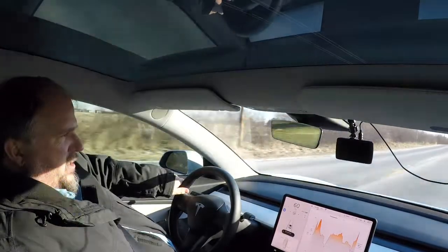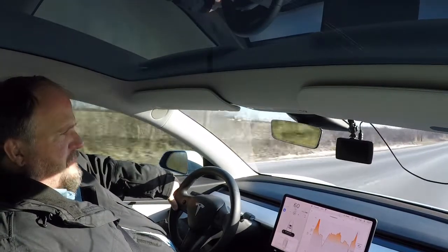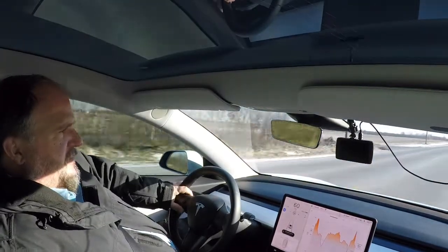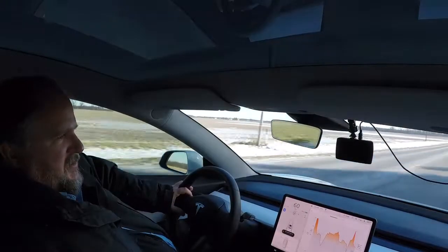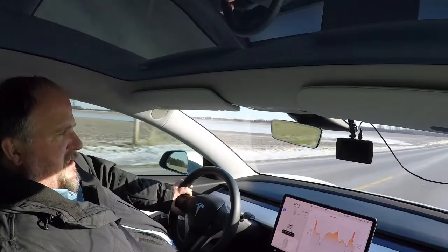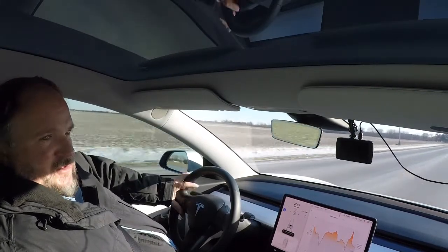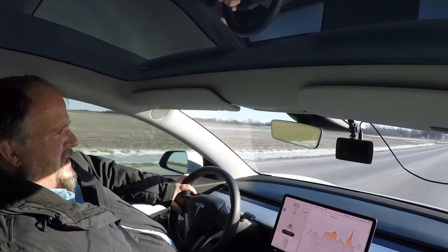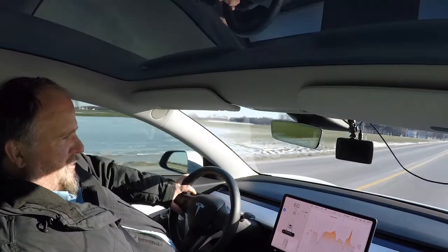A couple of things I noticed with the charging yesterday: it would still say it was charging at a certain number of miles per hour, but in reality it wasn't keeping up. It would say charging 25 miles per hour, but an hour later it had not increased by 25 miles. My home charger charges at five miles per hour, and after 12 hours — which should have been 60 miles — it only increased by about 33 miles. So this cold is really affecting the battery in a number of different ways.